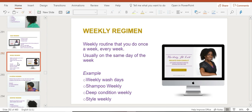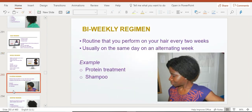The next type is the weekly regimen — something you do once a week, every single week, usually on the same day. For example, you might choose to wash your hair every week: shampoo, deep condition, and change up your style. This usually falls on a particular day, like every Saturday or Sunday.